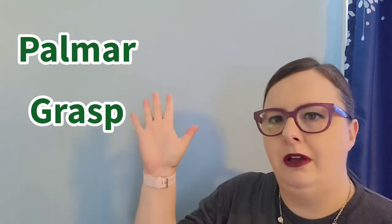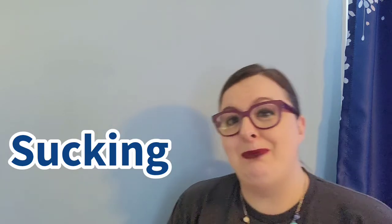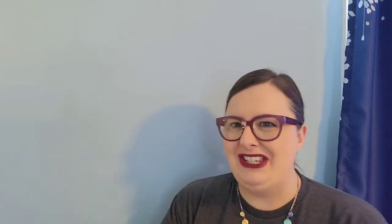We also have the palmar grasp. You put something in their palm and they have an iron grip — you can even lift a newborn by having them grip two fingers. They also have a sucking reflex: put something in their mouth and they're going to start sucking on it. That's very advantageous because when it's time for feeding, you don't have to teach them what to do. It helps with survival.